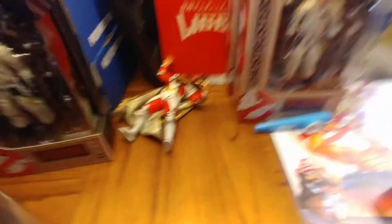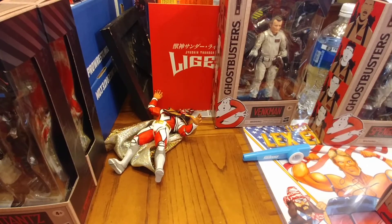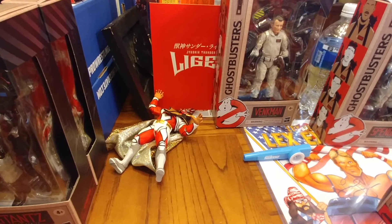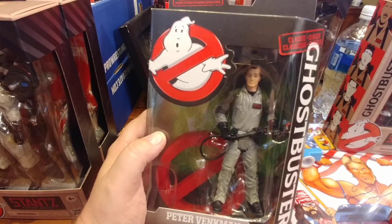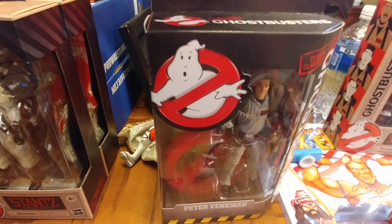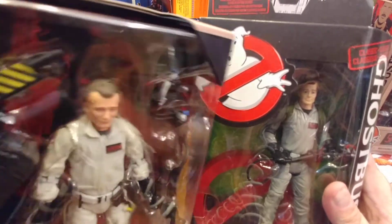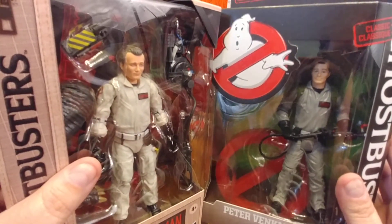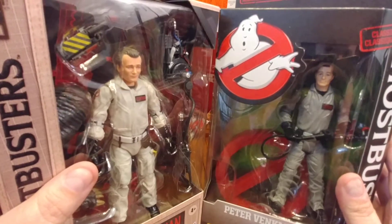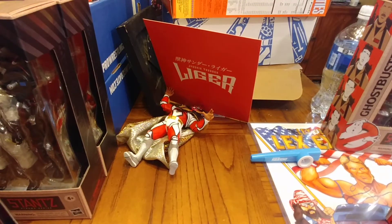Now for Peter Venkman — the 2016 version has a very good head scan. Sizing them up... this new one might actually win this comparison. The suits are different colors but it's basically the same figure. There's a little bit more detail on the 2016 guy, but the new Venkman is close. For Spengler, the new figure on the left just looks so much worse — the 2016 version wins there.